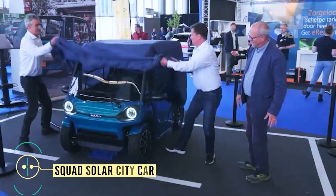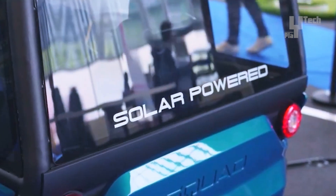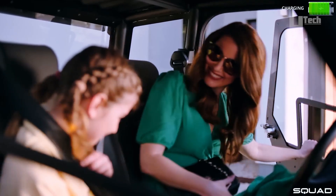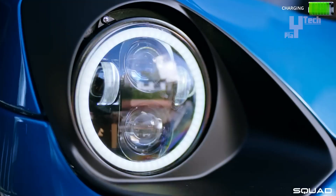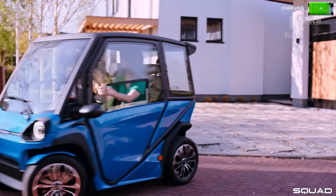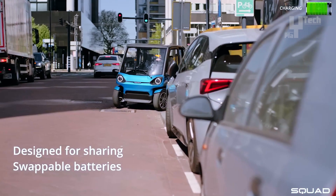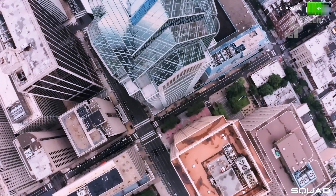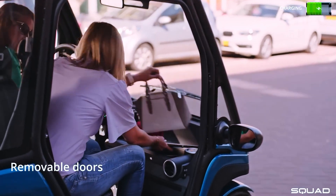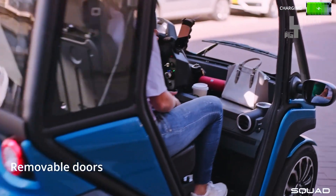Squad Mobility, an electric vehicle startup based in the Netherlands, introduces the world's pioneering solar-powered city car, a revolutionary electric quadricycle designed for everyday urban transport. This innovative vehicle can travel up to 100 kilometers and, upon request with stronger motors installed, can achieve a maximum speed of 90 kilometers per hour. The compact two-seater features small wheels for easy maneuverability, allowing the relatively small solar panel on top to provide a range of up to 31 kilometers on a sunny day.